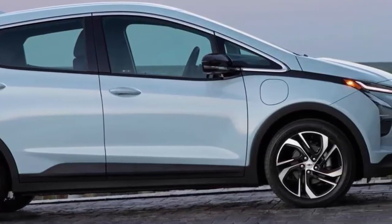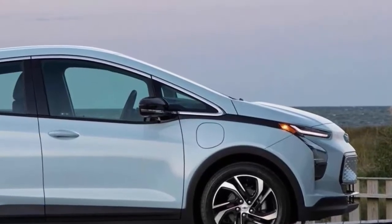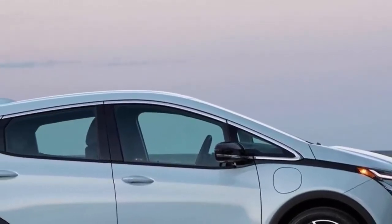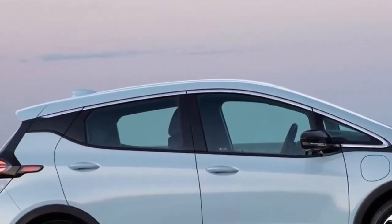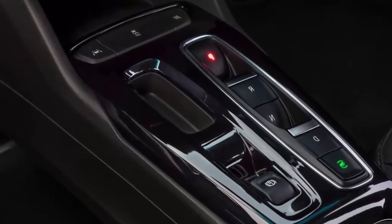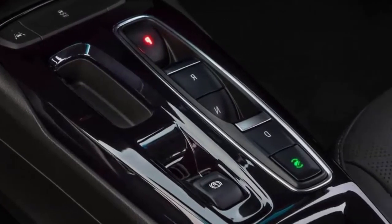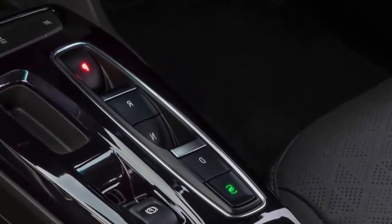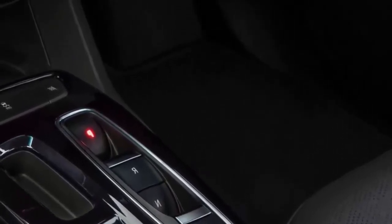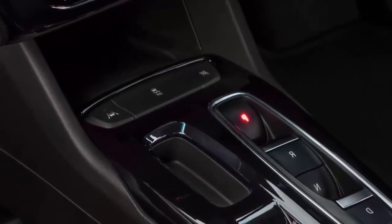The Bolt comes with an upgraded dual-level charge cord that allows owners to switch between 120-volt and 240-volt charging. To fully utilize the new Bolt's more powerful 11 kW on-board charger, up from 7.7 kW, you'll need dedicated wall charging hardware, as the included cord only supports 7.2 kW. The Bolt's DC fast charging speed is limited to 55 kW, which is nearly half the speed of the Nissan LEAF.